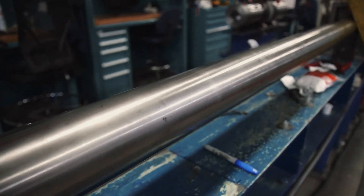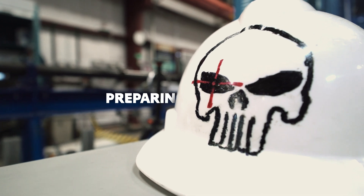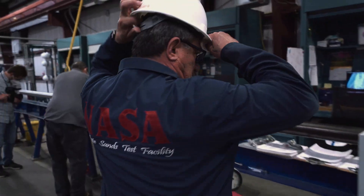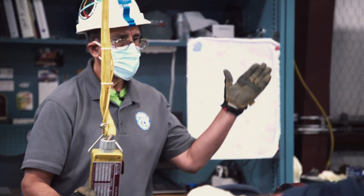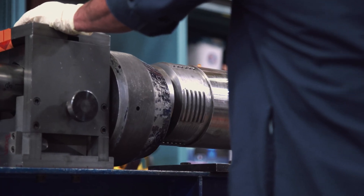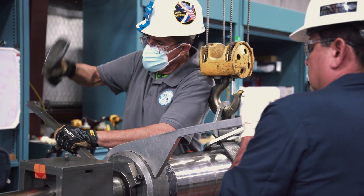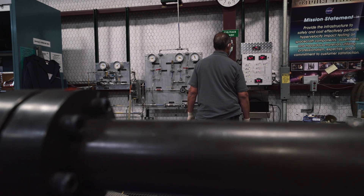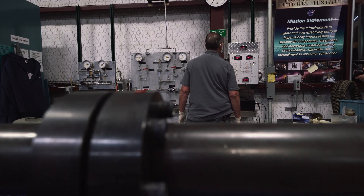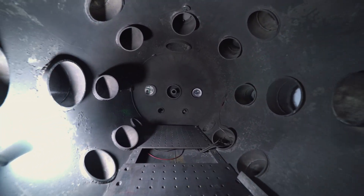Hypervelocity guns work in two sections — a two-stage light gas gun. We pressurize hydrogen in the first section. In the middle of the gun there's a barrel, where the projectile is held. The pressures generated from these guns can actually level the building, and that pressure is suddenly released where the barrel is. From that point on, there's a simulated vacuum which simulates space, and then the projectile impacts the target.